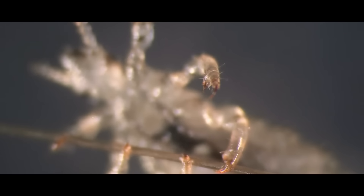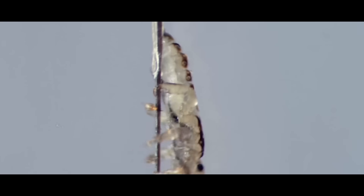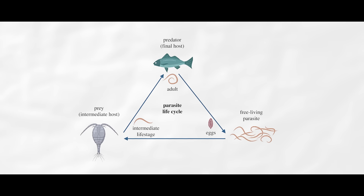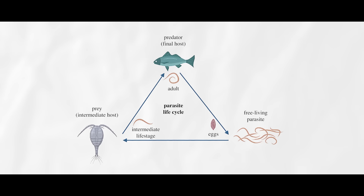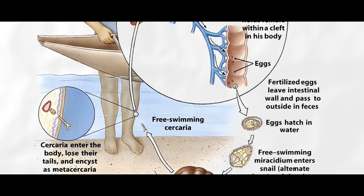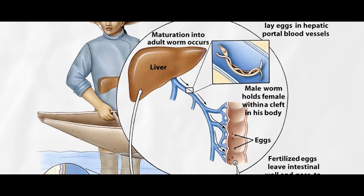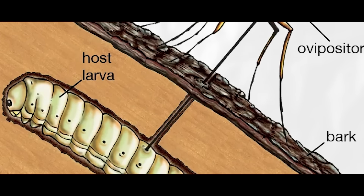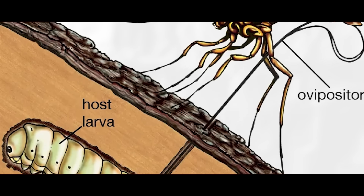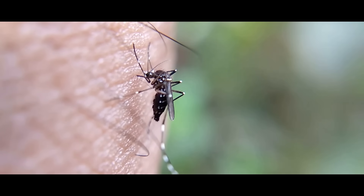Directly transmitted parasitism — in which parasites go from host to host when hosts touch, such as lice. Trophically transmitted parasites, which get into their host by being consumed. Vector transmitted parasites, which need a host to carry them from one host to another as a direct part of their life cycle. Parasitoidism — critters that end up killing their host but live most of their lives free of being a parasite. And finally, micropredation — critters that attack their host for sustenance and then leave, such as mosquitoes.